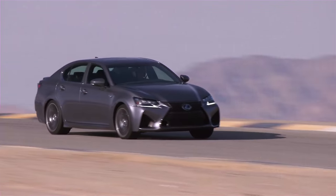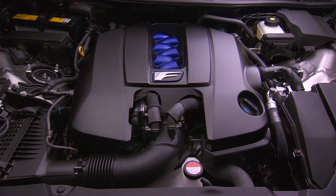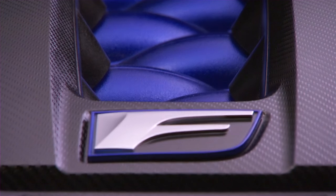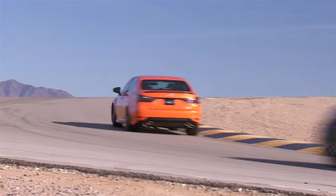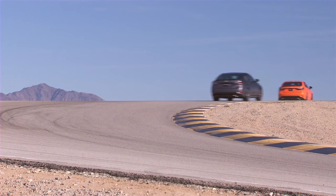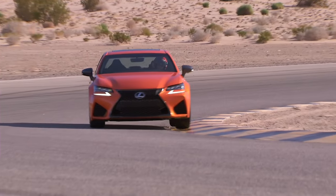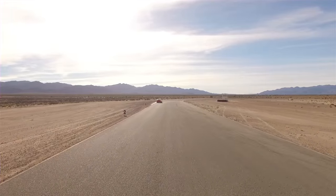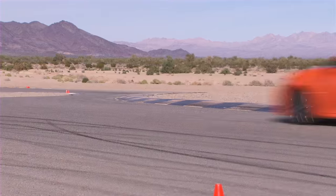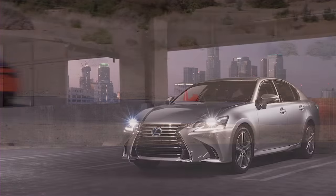And now the GSF, which is kind of a bigger brother of the RC F. Even though it came out later, it shares the same 5-liter V8 with the RC F that churns out 467 horsepower at 7,100 rpm and 389 pound-feet of torque at 4,800 rpm. It can get from 0 to 60 in 4.5 seconds, and top track speed is 167.8 miles per hour.